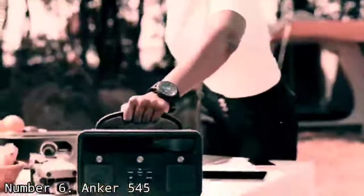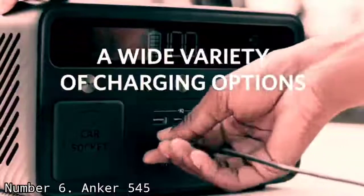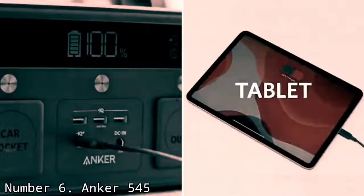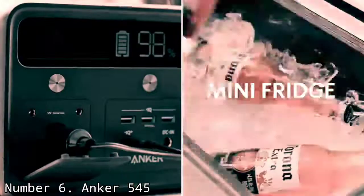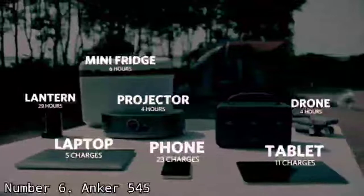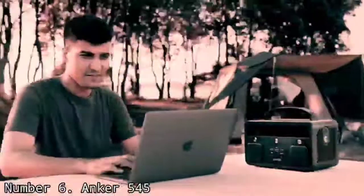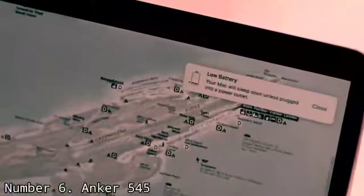Number 6: Anker 545. When portability is a priority, the Anker 545 not only offers the compact size and reduced weight that you're looking for, but it packs fairly substantial power to boot. Roughly the size of a shoebox and lighter than a case of beer, it's easy to pack along with camping gear and move around without too much effort.